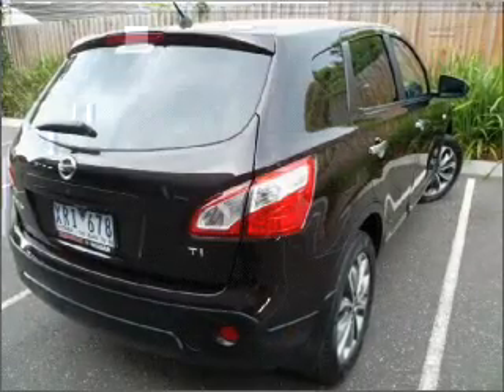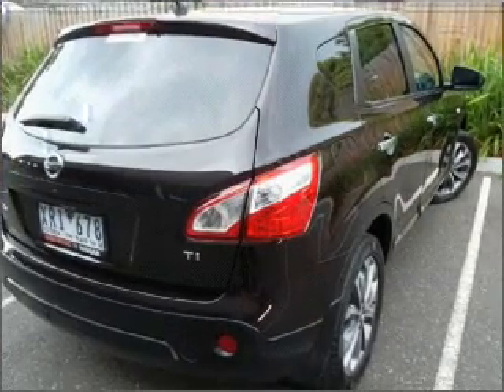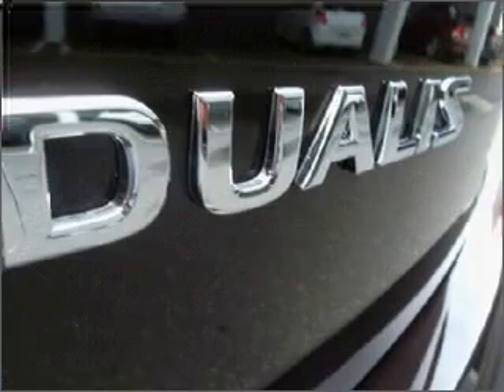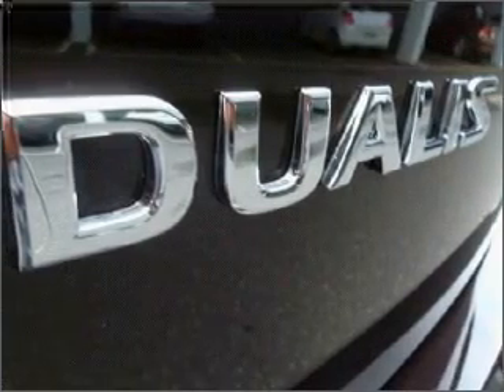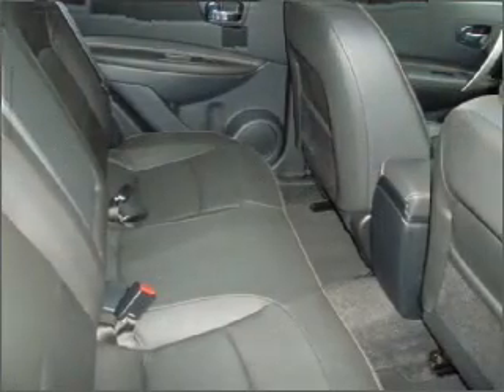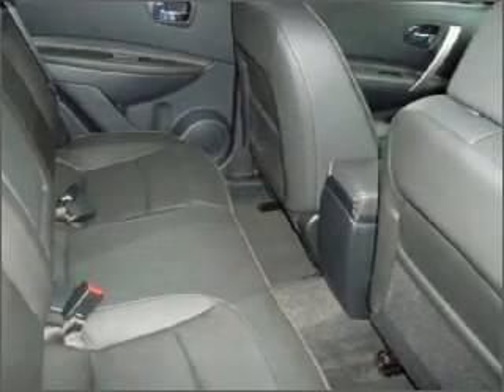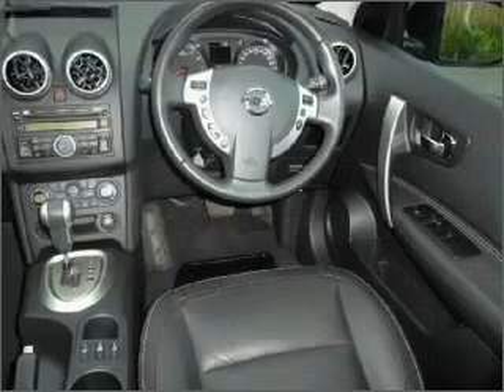Cruise control, climate control, central locking, power windows, a CD stacker, auxiliary input for your MP3 player, ventilated disc brakes, side airbag, stability control, curtain head airbags, an adjustable tilt steering wheel, and premium wheels that give a more luxurious look.